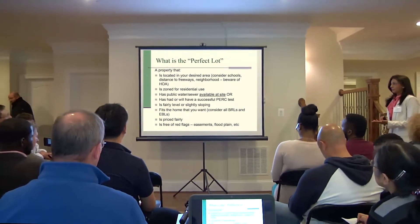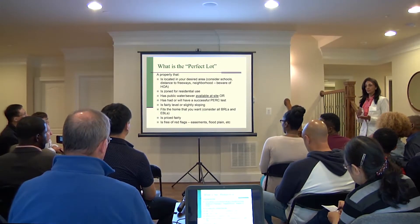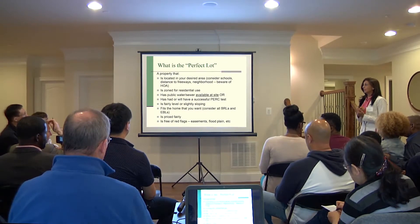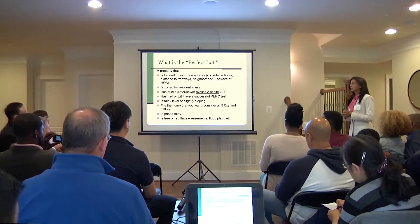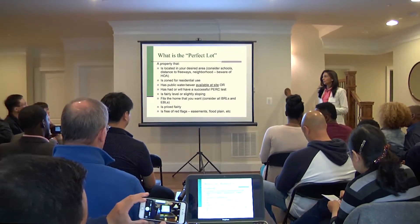Well, the perfect lot — first of all, it has to be in your desired location. Consider the schools that are there, the distance for your commute to work, and the neighborhood. We'll talk about HOA.